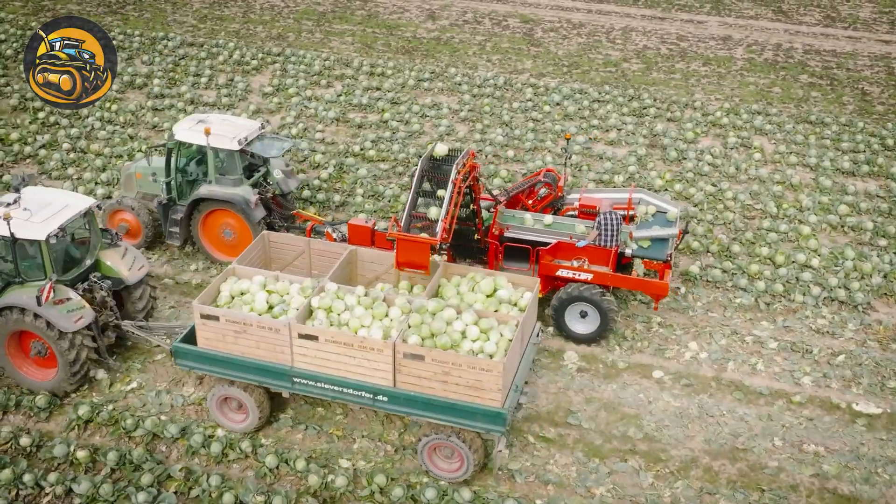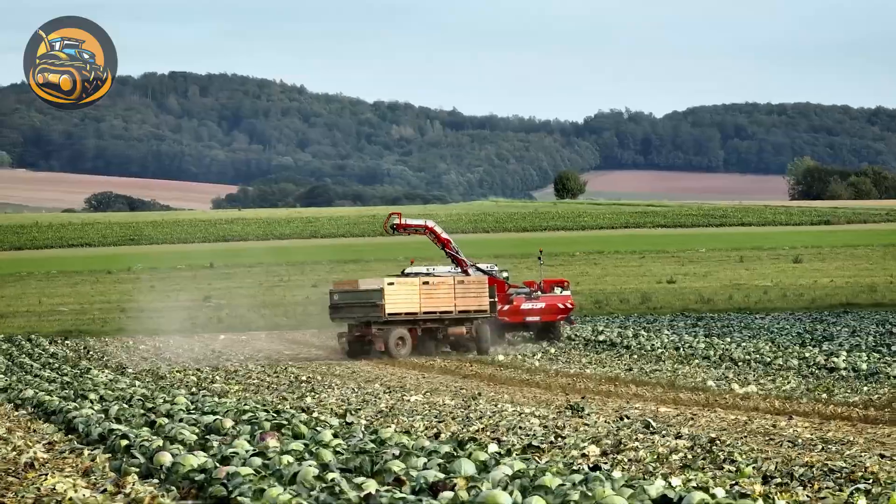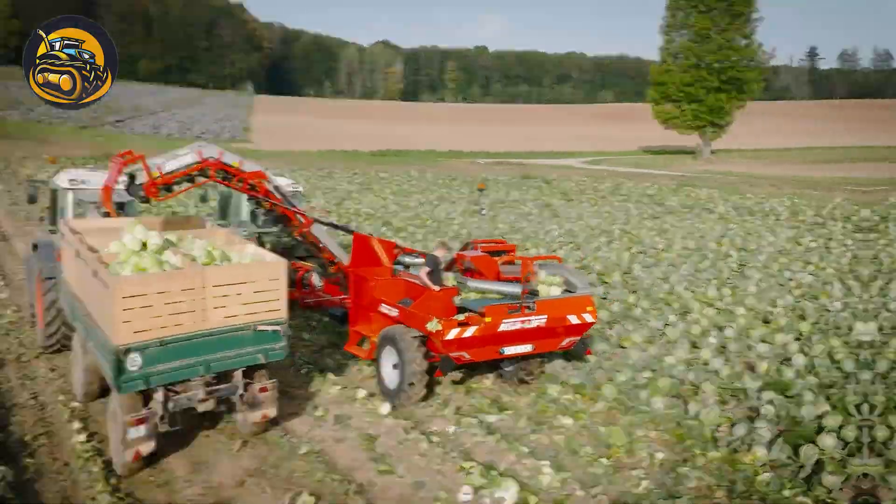The ASA Lift's trailed one-row cabbage harvester turns picking cabbage from a labor-intensive task into a much more enjoyable one.